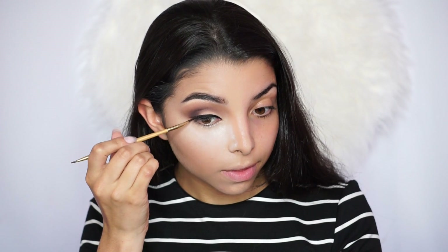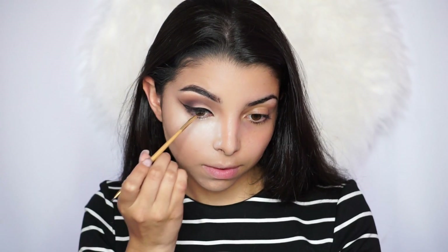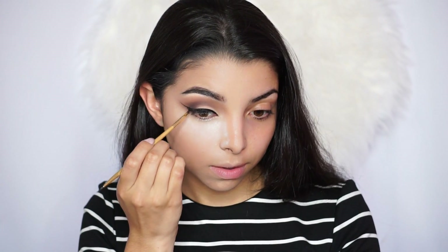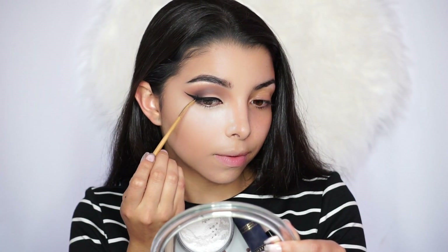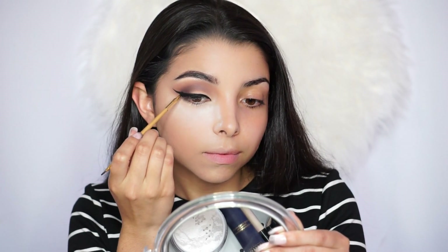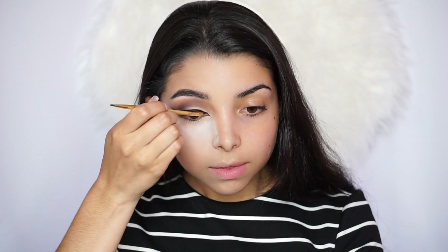I use the Sigma 845 brush to erase any lines between the two colors. Then I use the Inglot gel liner with a tar eyeliner brush to map out the liner. I went for a more dramatic liner because I'm wearing dramatic lashes — I wanted something that really stood out. I do have a tutorial on how to create this liner with tips and tricks if you want to check it out. I map out the liner, then go into the inner corner to accentuate it and create a little double wing in the inner corner.